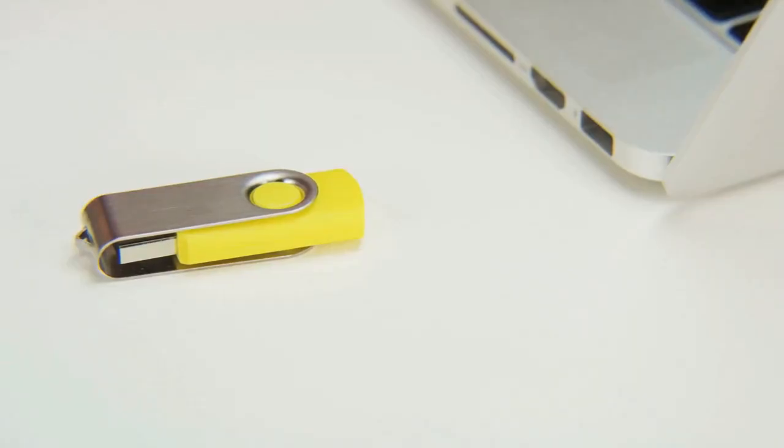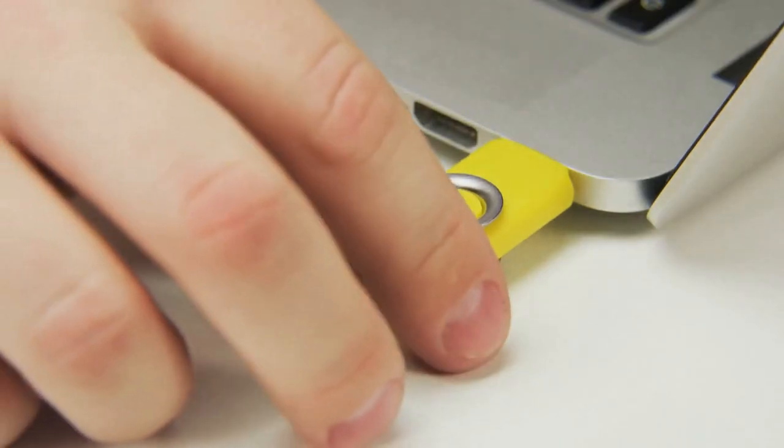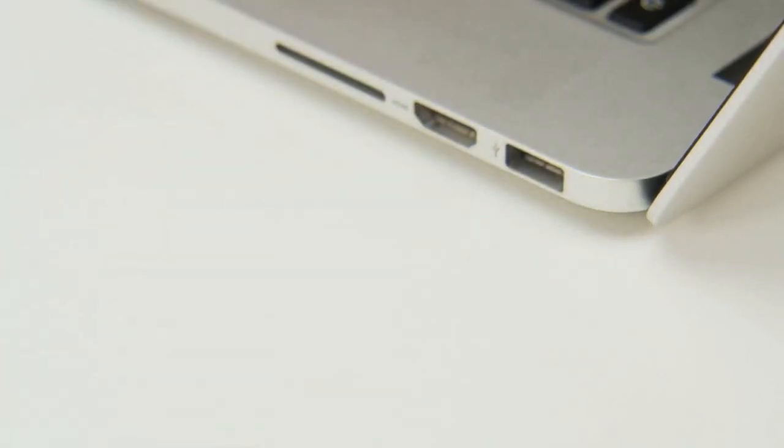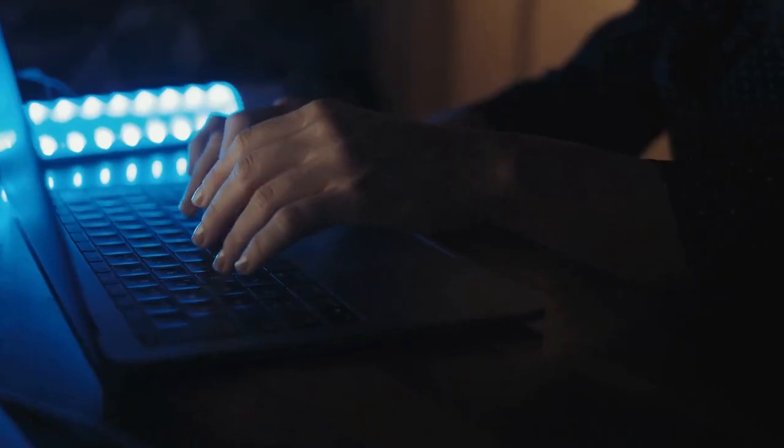A Dead Drop is a naked piece of passively powered universal serial bus technology embedded into the city — the only true public space. In an era of growing clouds and fancy new devices without access to local files, we need to rethink the freedom and distribution of data. The Dead Drops movement is on its way for change.